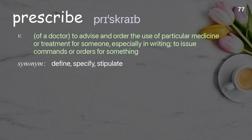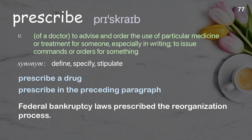Prescribe: of a doctor, to advise and order the use of particular medicine or treatment for someone, especially in writing; to issue commands or orders for something. Examples: prescribe a drug, prescribe as in the preceding paragraph. Federal bankruptcy laws prescribe the reorganization process.